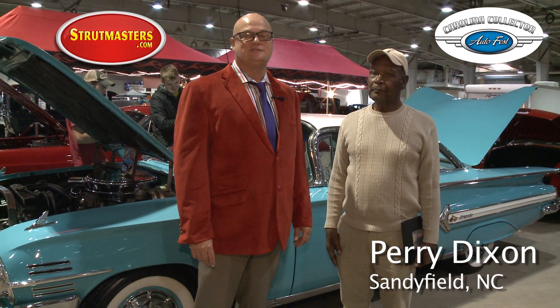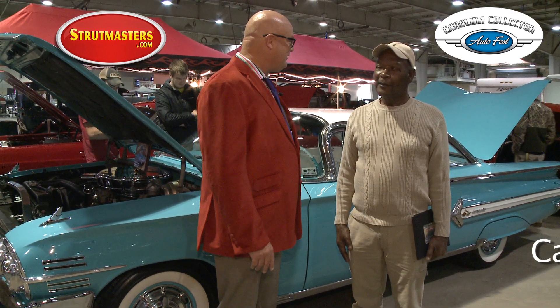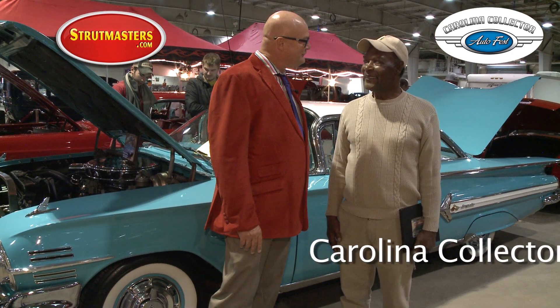Folks, I'm here with Perry Dixon. He is from Sandy Field, North Carolina, near the North Carolina coast. And you have brought with you a beautiful 1960 Chevrolet Impala. This is a gorgeous car. Tell us a little about it.